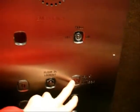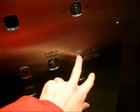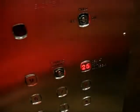This is the elevator at the Delta in Chelsea. Here we go.